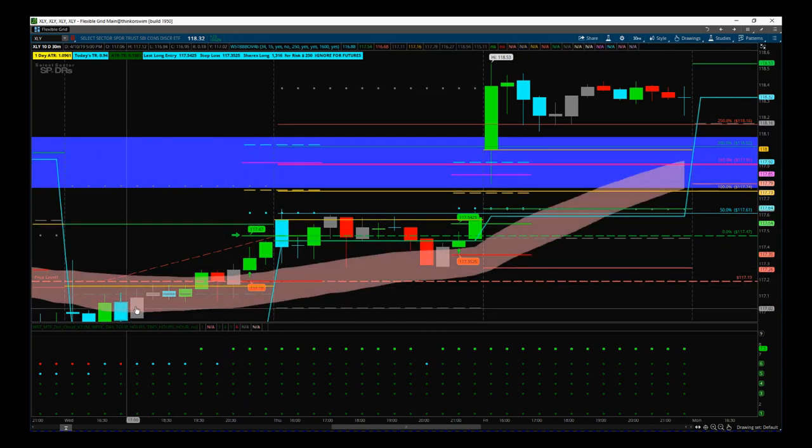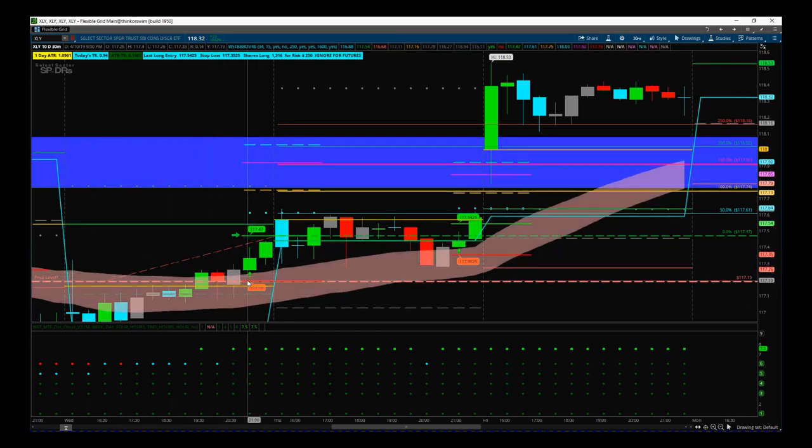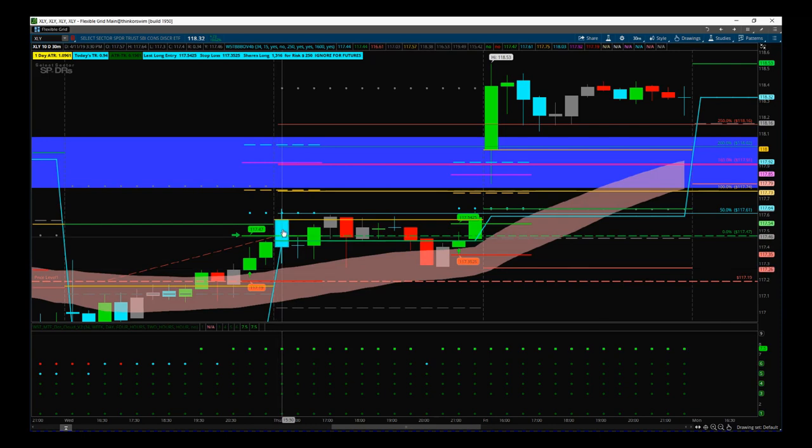Going into the session we were nice and bullish, closing near the high. On the second-to-last candle we got our black box signal — entry at 117.47, stop at 117.19. I didn't put the order on until the pre-market of the 11th; I wanted that candle to close near the high, and if the order was still good I'd then place it — which I did, and it triggered in the first 30 minutes.